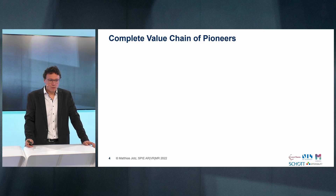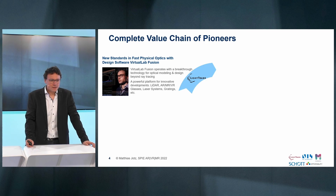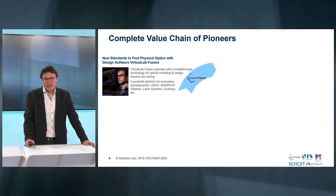As an introduction to the companies involved, we are a complete chain of pioneers. Starting with LightTrans — LightTrans sets new standards in fast physical optics with design software VirtualLab Fusion, a powerful platform for innovative developments in markets such as lidar, AR/MR, laser systems, gratings, and more.